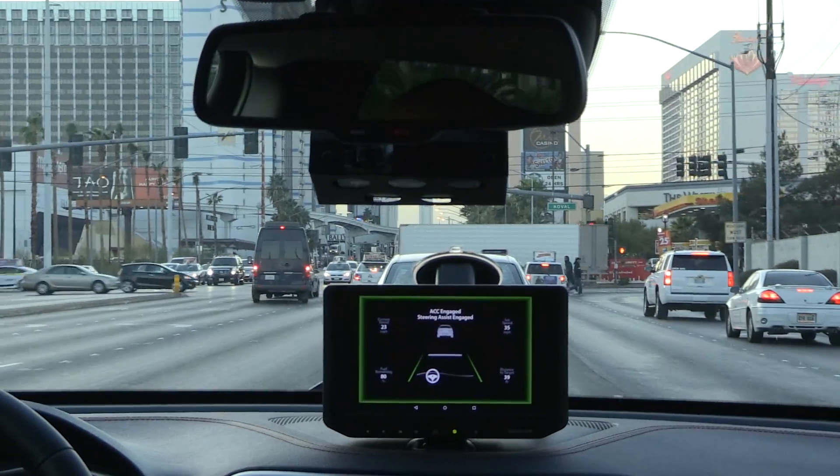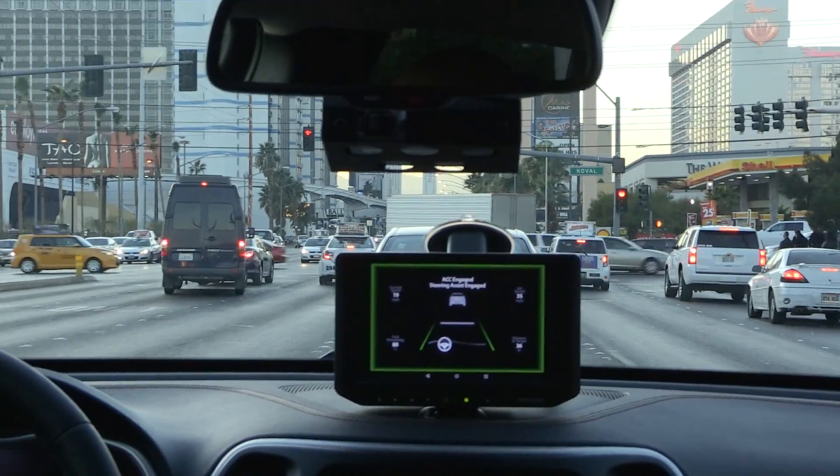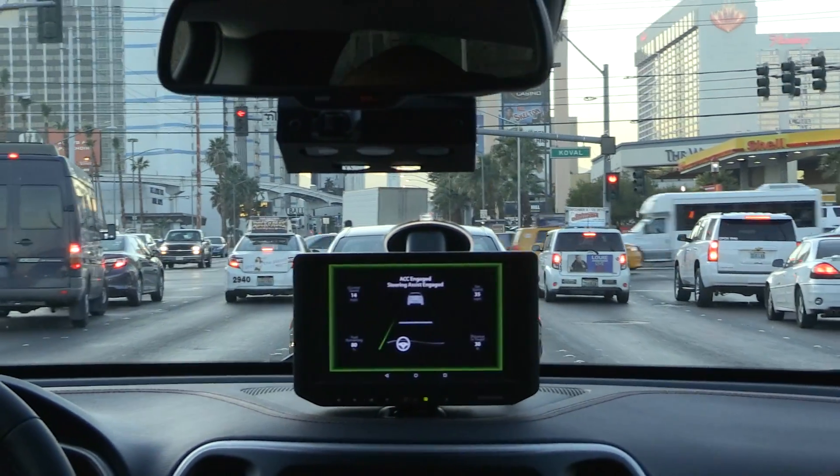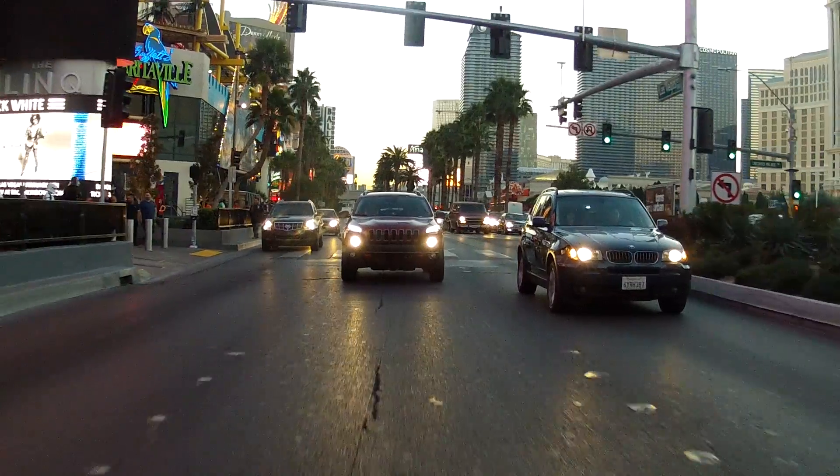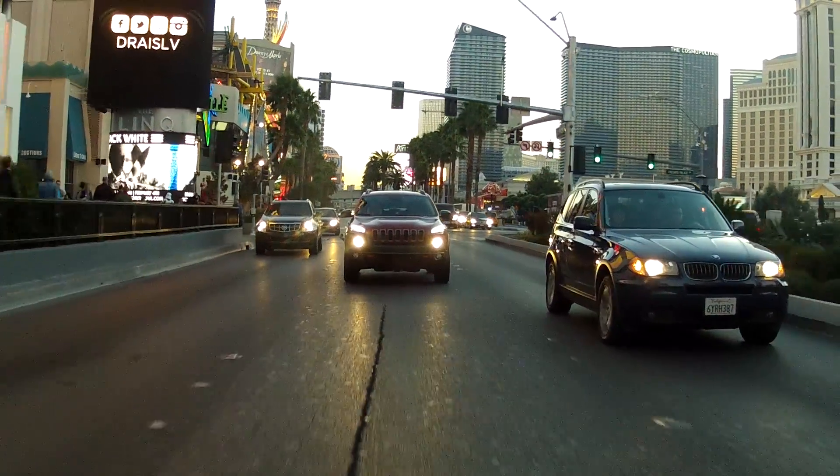With this demonstration we're able to show you a little bit of a future view of what the world will be when we provide more safety and comfort to the driver, especially in those stressful situations in a traffic jam. The Bosch traffic jam assist technology is just one step on that journey towards automated driving.